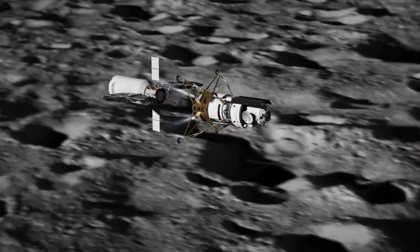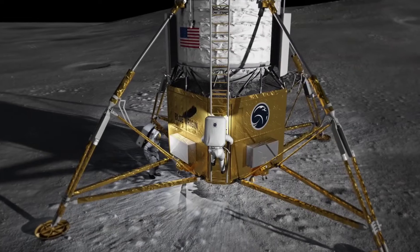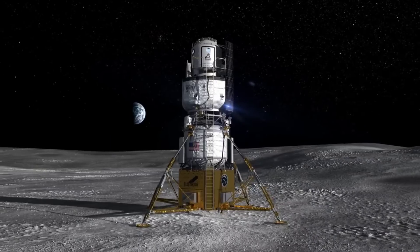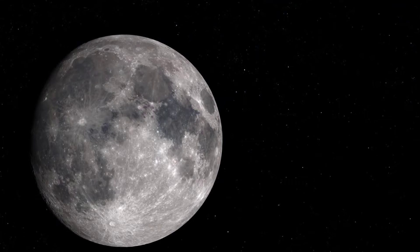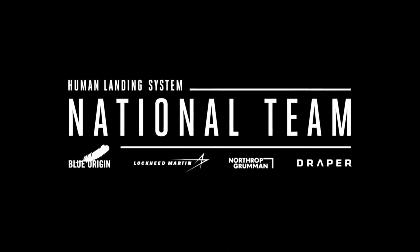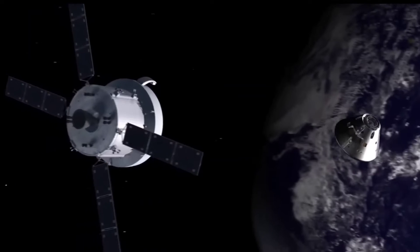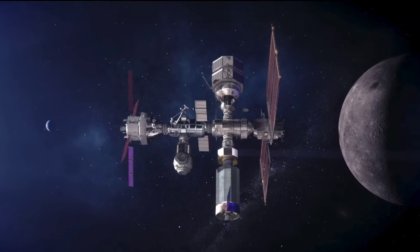NASA's first landing target for Artemis is the lunar South Pole, where scientists have discovered evidence for large deposits of water ice in the bottoms of dark craters. There's a lot of work to do before that happens. With its $3.4 billion fixed-price human landing system contract with NASA, Blue Origin will be responsible for transporting astronauts between lunar orbit and the surface of the moon, then back into space, on the Artemis V mission.